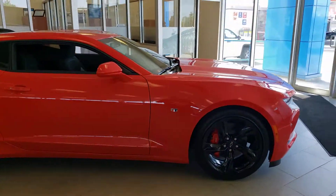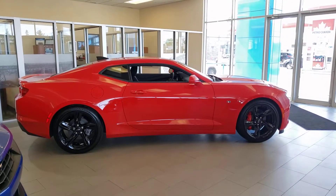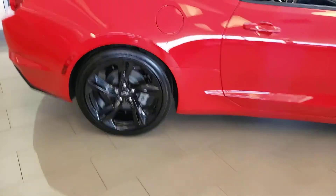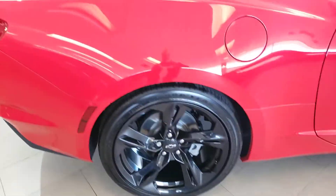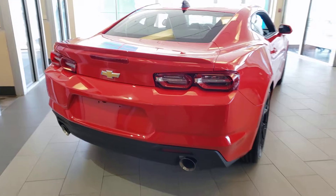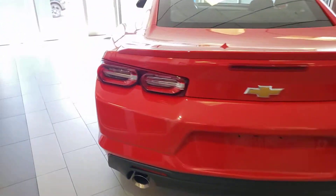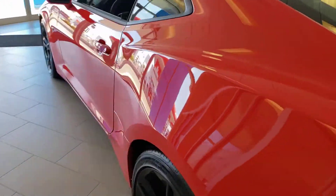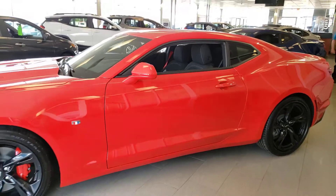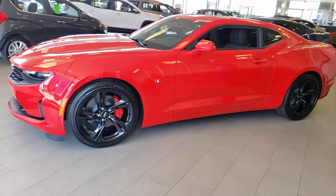Very good looking car. I'll try to get a nice side shot here for you — the black rims just go so nicely with it. And this one is brand new, it's not a used vehicle.